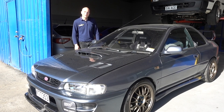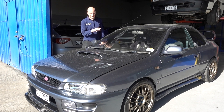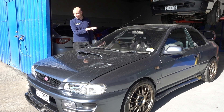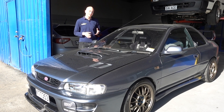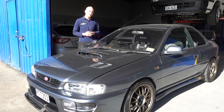Lukas dropped his new car into us. We've already done a lot of work on his old Version 7, which he's recently sold, and he's now bought a GC8. It's a very nice car — it's already got a lot of modifications and we are going to be installing a Link ECU. It's also getting one of our PBMS baffled sumps installed, so it's good for track use. Lukas is planning to take this to track days and enjoy it on the weekends around the back roads.